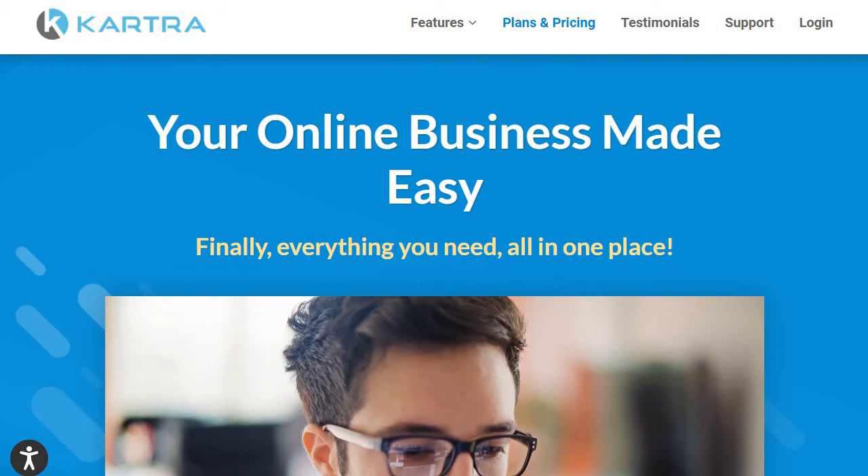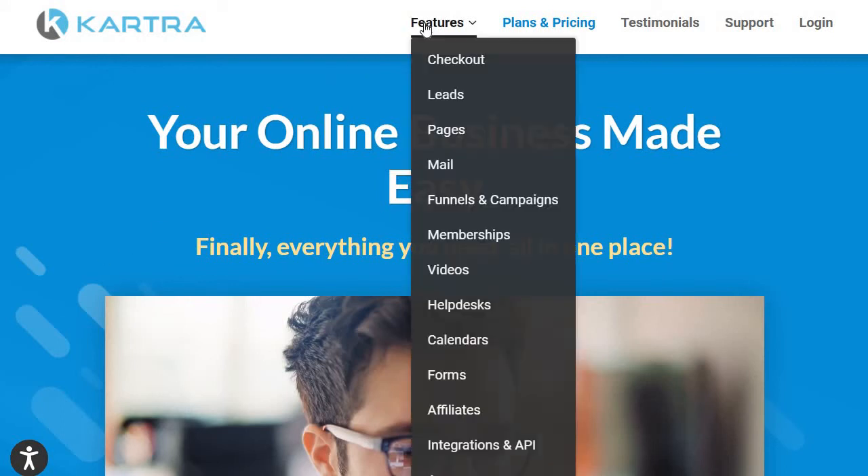Kartra has a lot to love, especially when you combine all its features together — memberships, email marketing and automation, checkout pages, video hosting, calls to action, and more. Despite the fact that Podia can do a lot of great things, Kartra can do so much more. That's the biggest reason why I would recommend Kartra in this comparison.